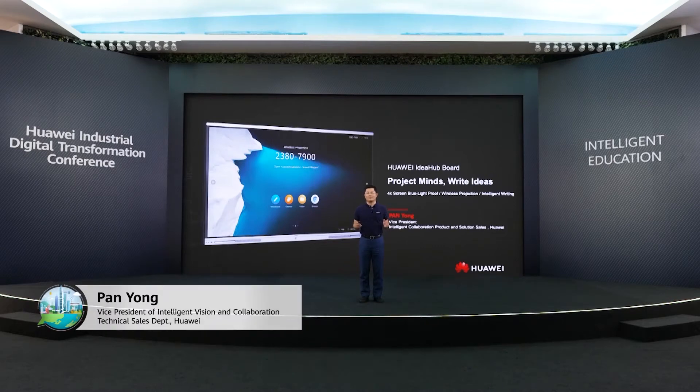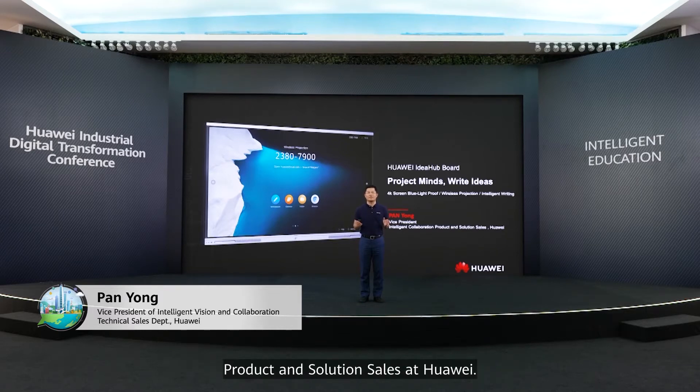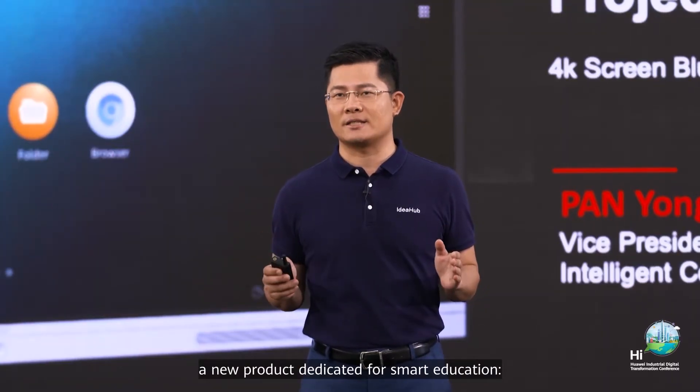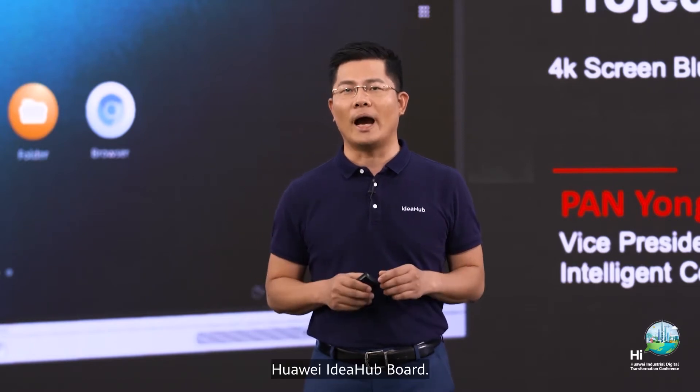Hello everyone, welcome. I'm Pan Yong, responsible for intelligent collaboration, product and solution sales at Huawei. Today, I'm so excited to introduce you a new product dedicated for smart education: Huawei ID Hub Board.